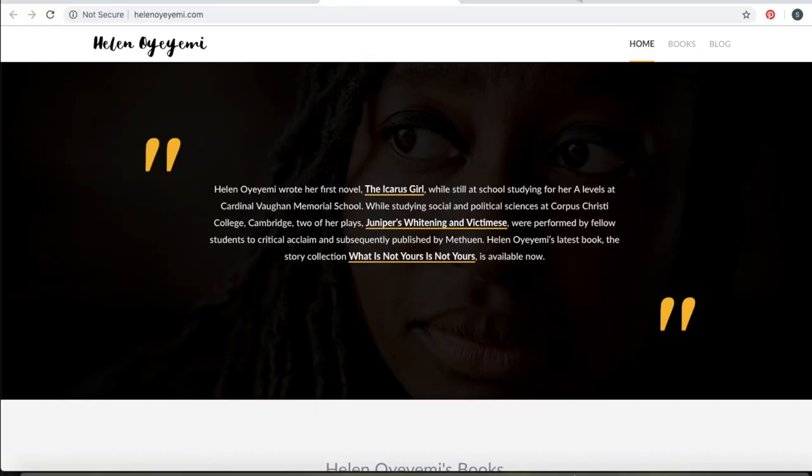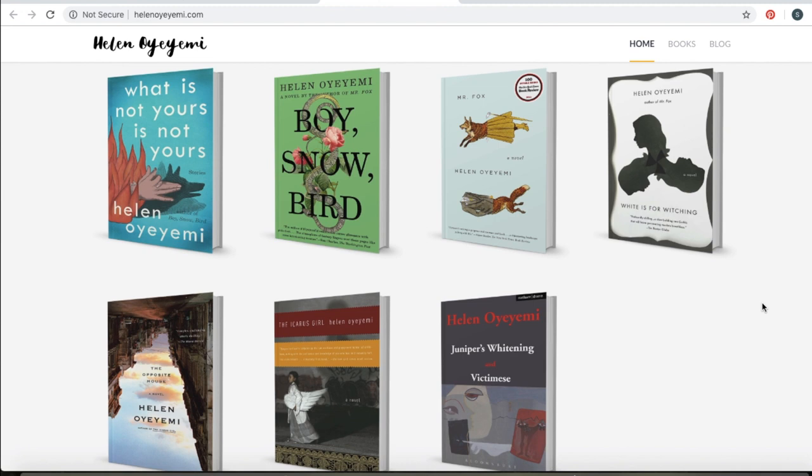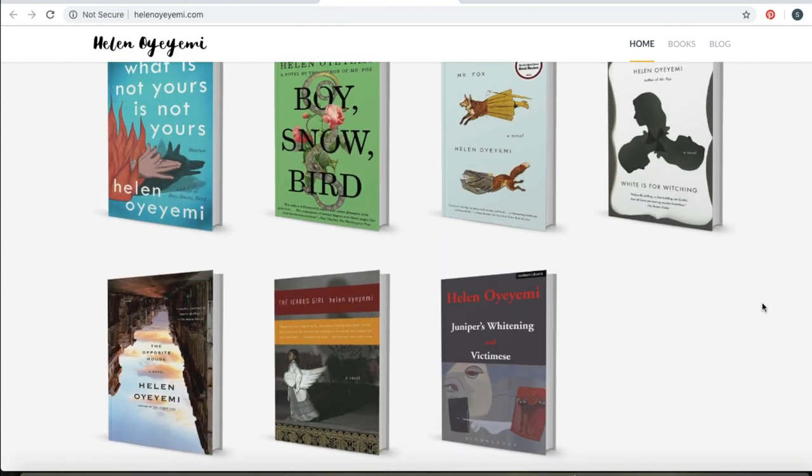The first website that stood out to me was Helen Oyami's. The reason this one stood out is because it just has a really clean design — it's very easy to navigate. I especially like the way she has the tiles of her books laid out. I think that's very aesthetically pleasing. One thing I noticed was that I don't think it's up to date, since she has a new book coming out very soon. So one key thing is to always keep your website up to date. It's also very easy to purchase her books — you just hover over them.